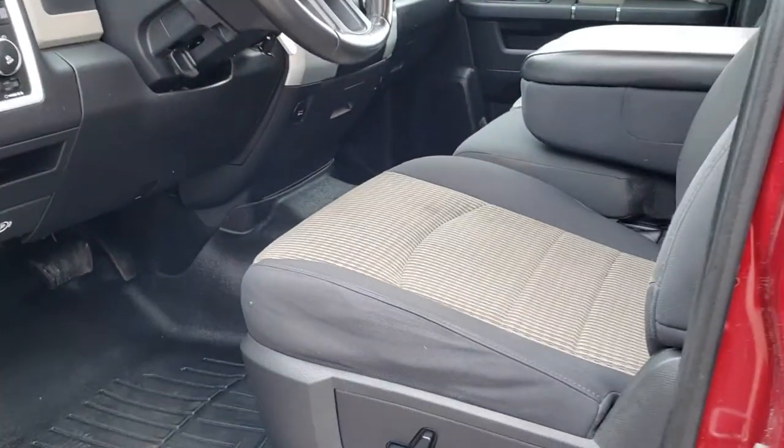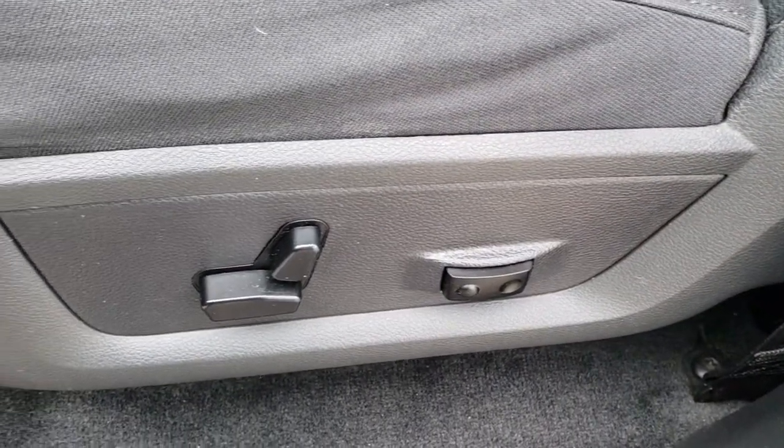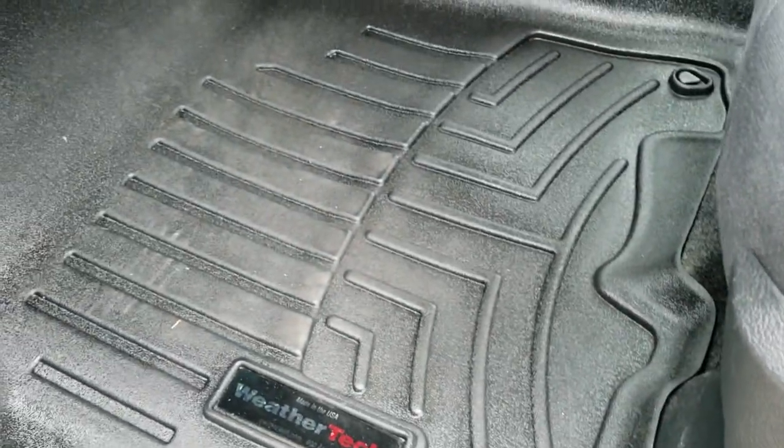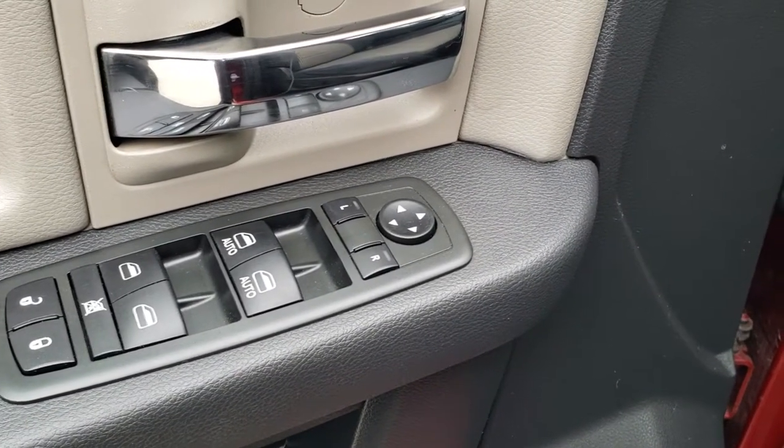Inside, the Bighorn package gives you the gray cloth interior. There are no rips, there are no tears in the seats — they are in really nice condition. Smells very clean in this truck. It does come with a power driver's seat and lumbar. We have WeatherTech floor mats in the front to keep your carpeting nice and clean. Power windows, power locks, and power mirrors.